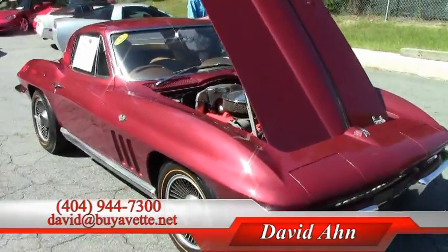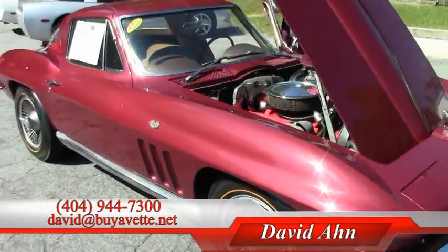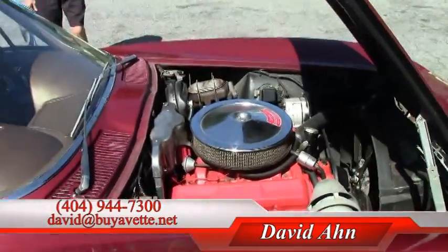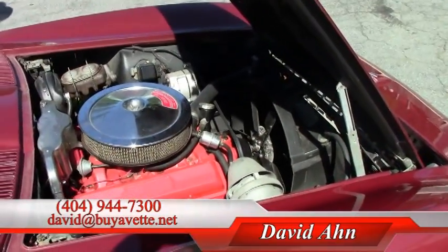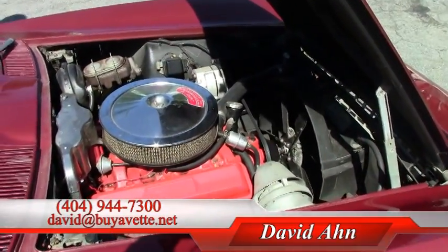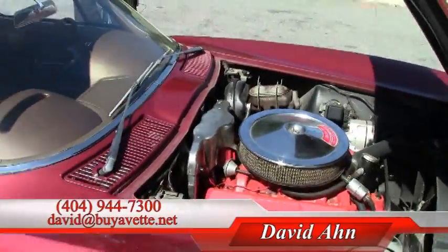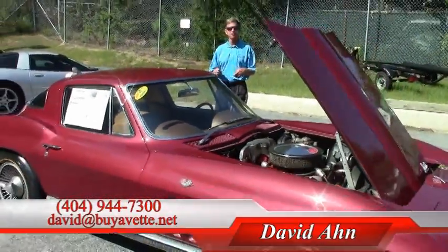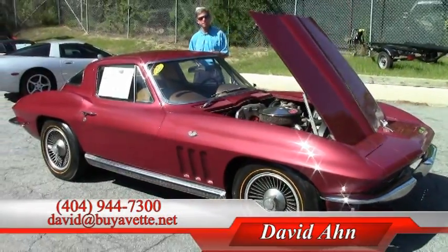Just one example of the many Corvettes we have. Come by and see our showroom. If you'd like me to find you a Corvette or you'd like to talk about this one, call me — ask for David at 404-944-7300. We are Buy A Vet in Atlanta, Georgia. Thanks a lot, have a great day.